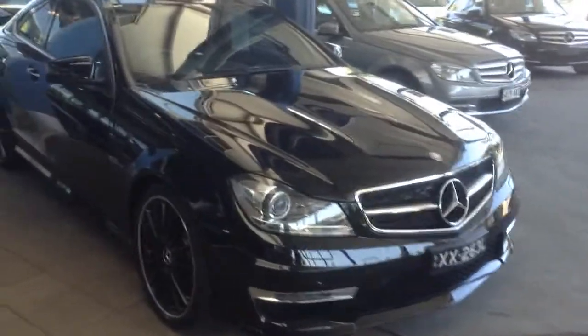Hi guys, I'm at the Mercedes-Benz of Adelaide. You can see here a nice AMG C63. More of the little buckles and red caliper brakes.